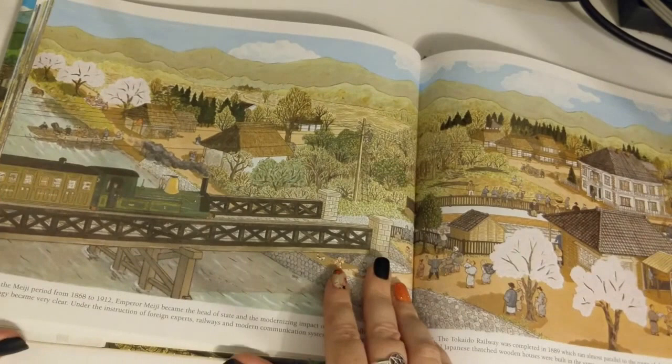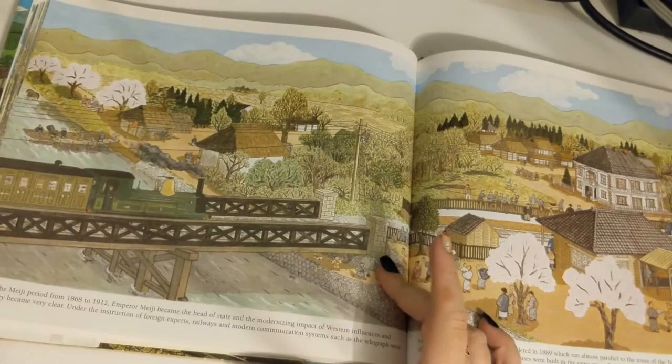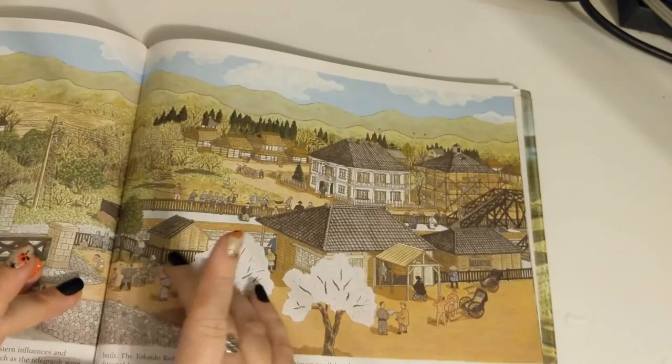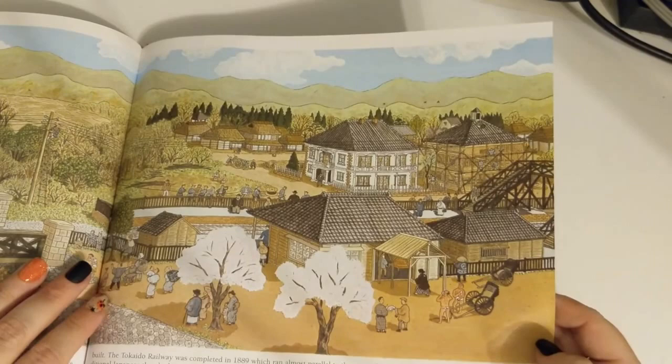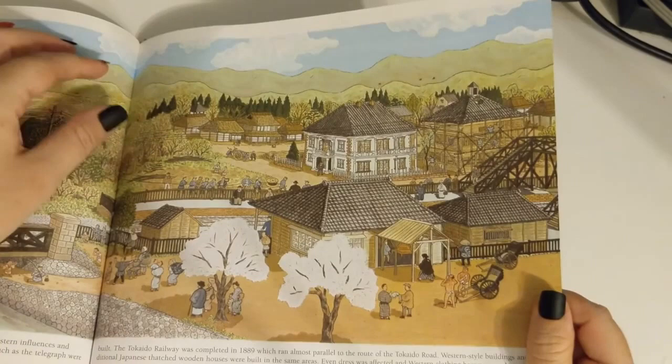During the Meiji Restoration, from 1868 to 1912, Emperor Meiji became the head of state, and the modernizing impact of Western influences and technology became very clear. Under the instruction of foreign experts, railways and modern communication systems such as the telegraph were built. The Tokaido Railway was completed in 1889, running almost parallel to the route of the Tokaido Road. Western-style buildings and traditional Japanese thatched wooden houses were built in the same areas, and even dress was affected as Western clothing became popular.